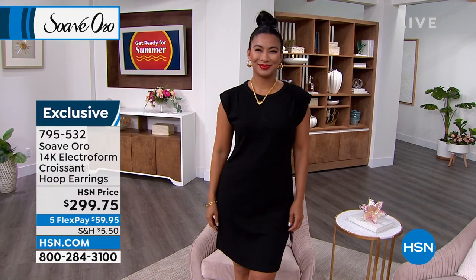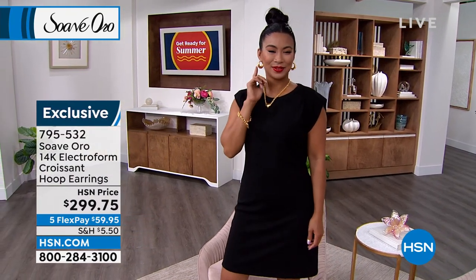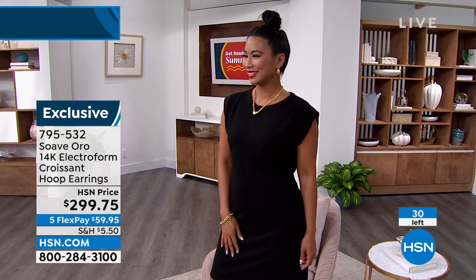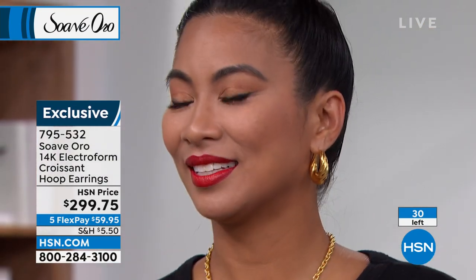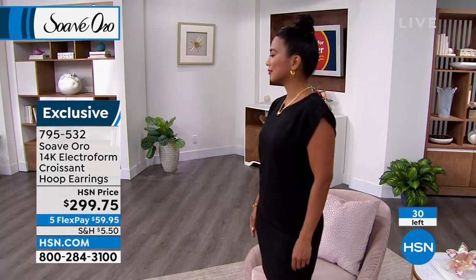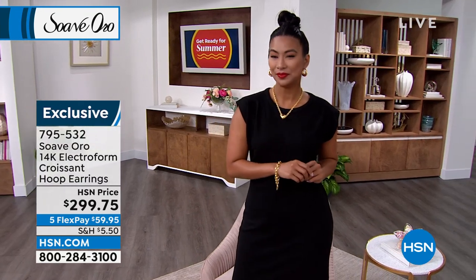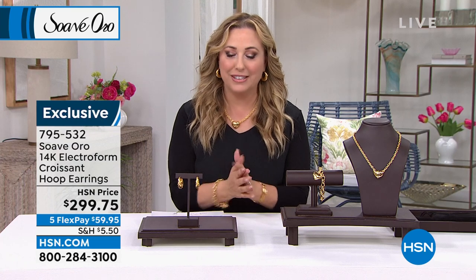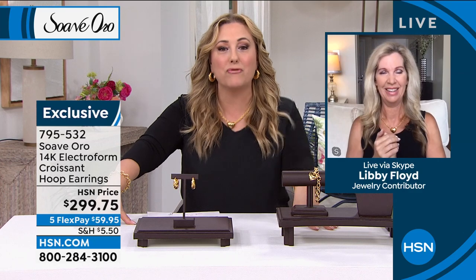Look at how big and bold they are — there's beautiful Valerie, our model. Let's introduce our guest: Libby Floyd is a true jewelry expert who has been educating in the world of jewelry for several decades. We only have 30 of these first earrings left. Hello, Libby — it's so wonderful to see you. Today is my first show back and I'm glad it's with a professional.